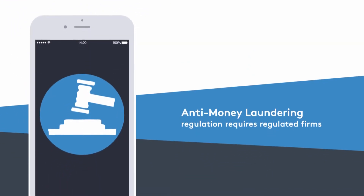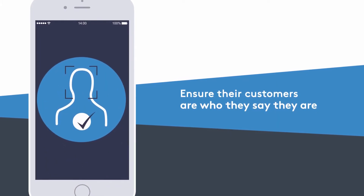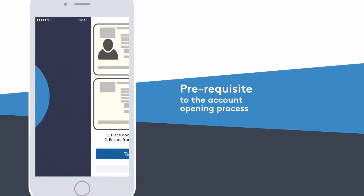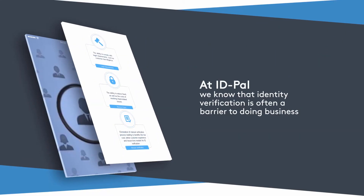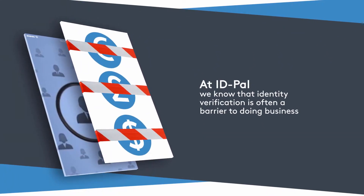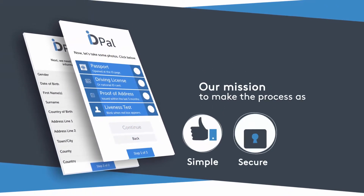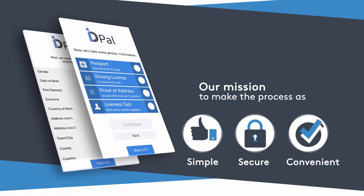Anti-money laundering regulation requires regulated firms to ensure that their customers are who they say they are as a prerequisite to the account opening process. At IDpal, we know that identity verification is often a barrier to doing business, and that's why it's our mission to make the process as simple, secure and convenient as possible.